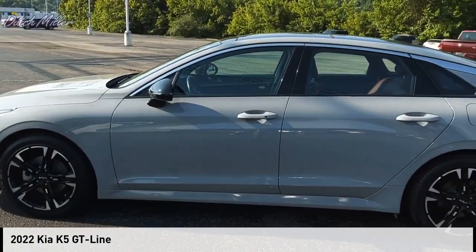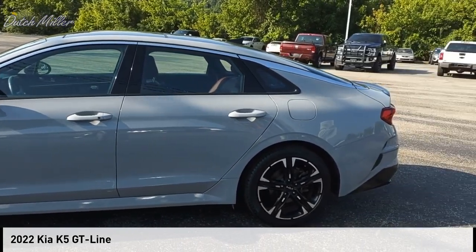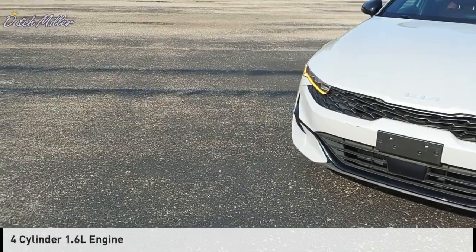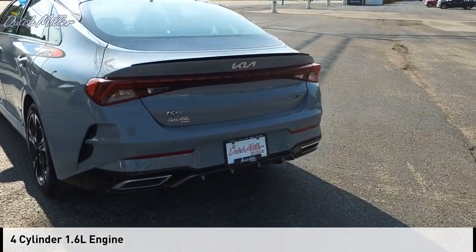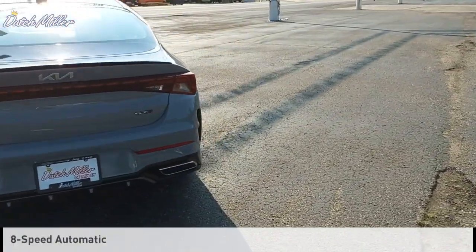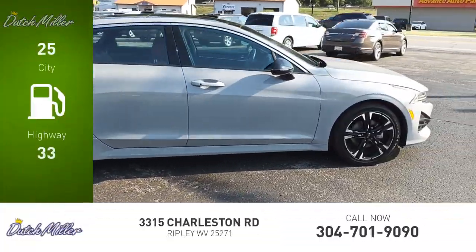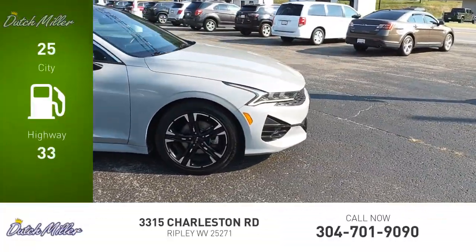Take a ride in the 2022 Kia K5. This vehicle is powered by an all-wheel drive four-cylinder 1.6-liter engine and comes with an eight-speed automatic transmission. Great fuel efficiency saves you money by requiring fewer trips to the gas station.